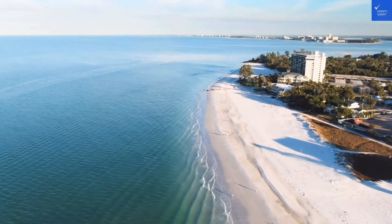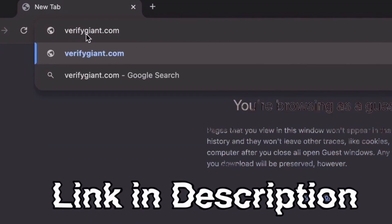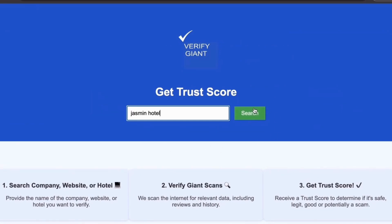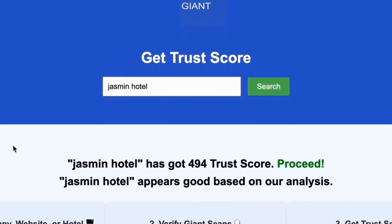Before we dive deeper, don't forget to visit our website at verifygiant.com — the link is in the description below. Just head over to our site, click on the search bar, and enter the name of a company, website, or hotel you're curious about. Our powerful tool will analyze a wealth of information, including customer reviews, founder credentials, and consumer reports, to generate a trust score for you. Best of all, this service is completely free.